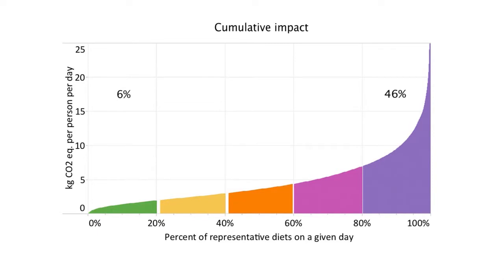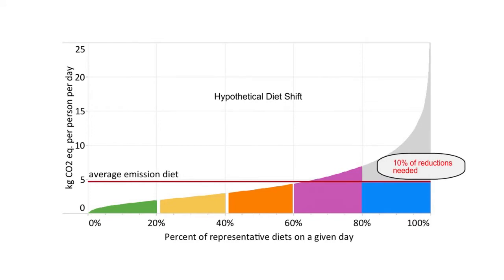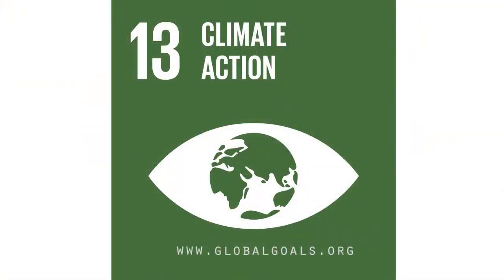The top quintile accounted for 46% of all emissions from all the diets, whereas the bottom quintile only accounted for 6% — close to an eightfold difference. Those high-impact diets shifting to an average-emission diet represented something like 10% of the emission reductions the U.S. needs to make to meet its international contribution to reducing greenhouse gas emissions. That puts these diet shifts in a place of prominence in thinking about climate action.